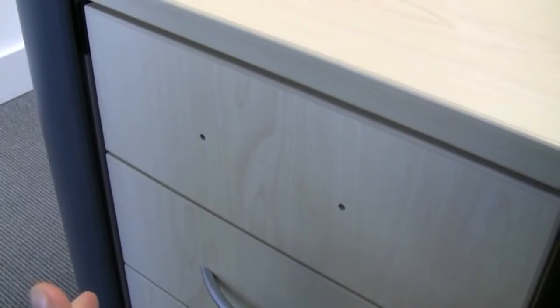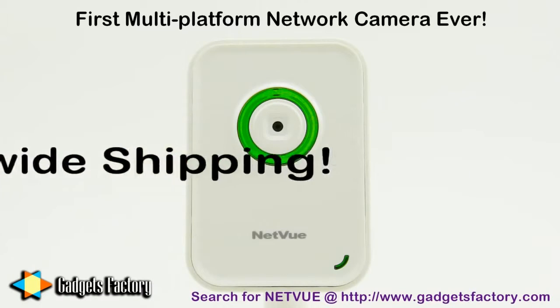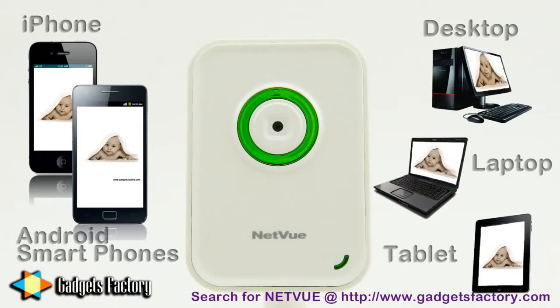Well, Paranoid Paul, what you need is a NetView network camera. It's the first multi-platform network camera on the market, so you can view live footage on any smartphone, computer, or tablet.